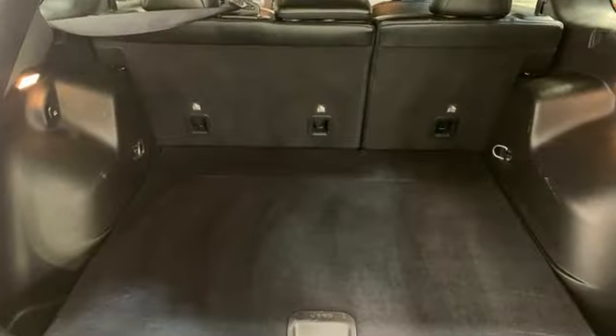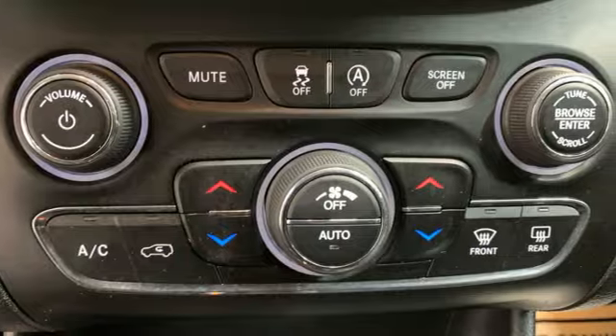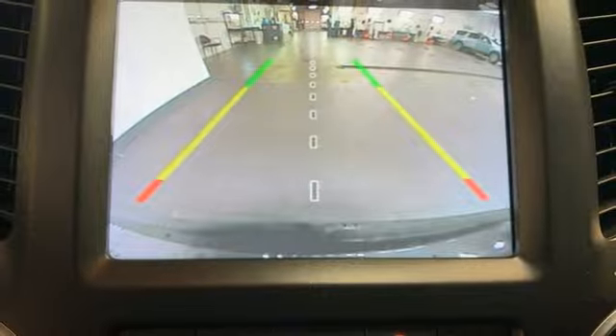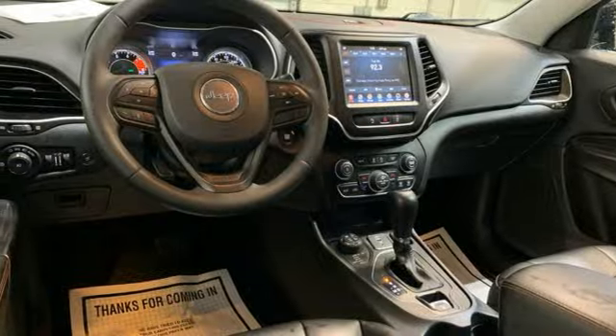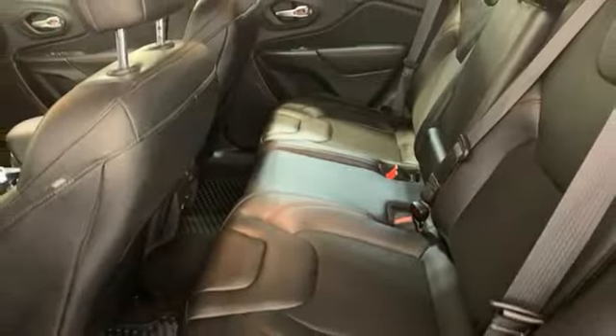Automatic transmission, dual zone climate control, streaming audio, rear parking sensors, heated steering wheel, Wi-Fi hotspot, AM-FM satellite radio, front and rear tow hooks, doors and push-button start proximity key, and V6 engine. The Jeep life fits your life.